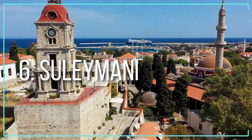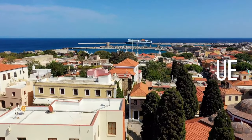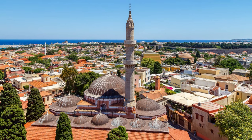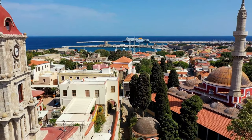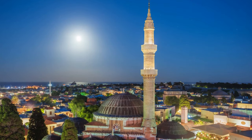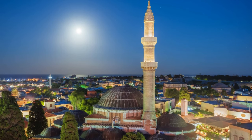Number six: the Suleymaniyeh Mosque. The Suleymaniyeh Mosque is located at the end of Socrates Street and boasts distinctive architecture. Its walls are painted in a rose pink color. The Suleymaniyeh Mosque is the most spectacular mosque in Rhodes and it symbolizes Ottoman rule. The mosque's minaret was removed in 1987 for safety reasons. It is now a museum that can be visited only on certain days.